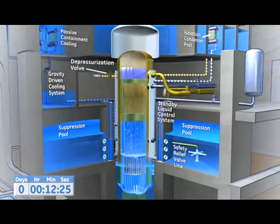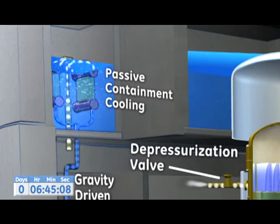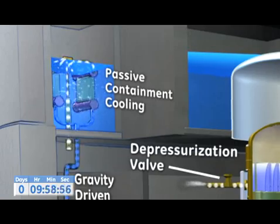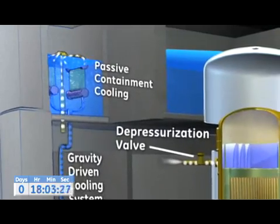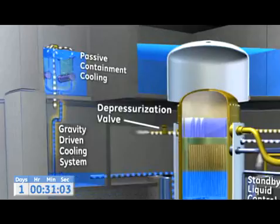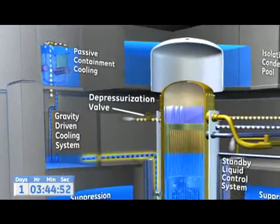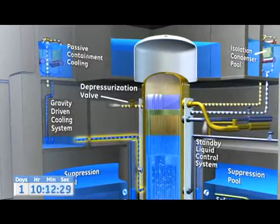A passive, natural circulation cooling cycle then begins, as steam bubbles from the core drift to the surface. The steam then flows from the containment to low-pressure heat exchangers in the PCC pool that condense the steam into water. The core's heat is transferred to the PCC pool through this steam. As the steam condenses in the low-pressure heat exchanger, it drains first to the GDCS pool, then returns to the reactor pressure vessel, completing the closed-loop cooling system.